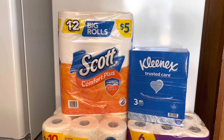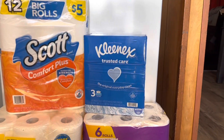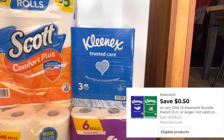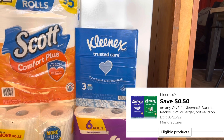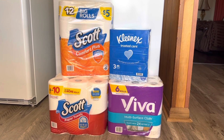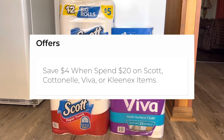Now we're going to grab one of the Scott big rolls — they are actually on sale this week for four seventy-five and we have a one dollar digital coupon to go with that one. Then we're going to grab our three-pack of Kleenex, that is four fifty, and we have a fifty cent coupon to go with the Kleenex. So now this total comes up to twenty-one dollars and seventy cents.